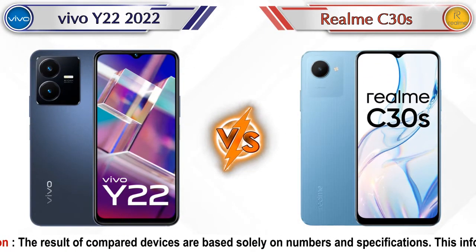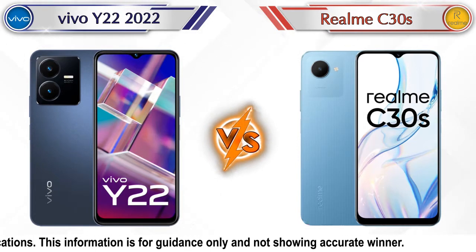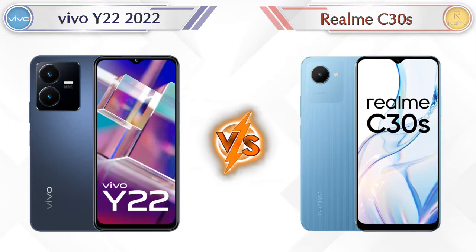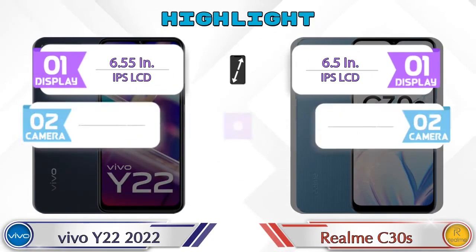Hey friends, let's compare Vivo Y22 2022 versus Realme C30s in detail. We've also given details about other important competitor phones at the same price segment in the end. Now let's talk about the highlights of both phones, then we'll do a deep comparison.